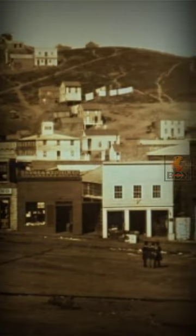Portsmouth Square near Harbour in 1851, looking north to Telegraph Hill. San Francisco during the Gold Rush. Early daguerreotype, before June 22, 1851.